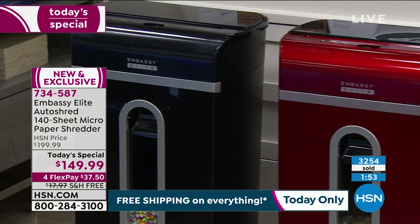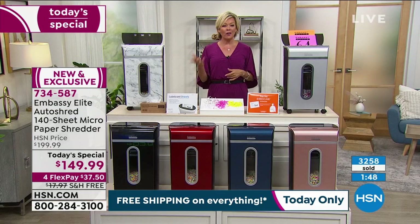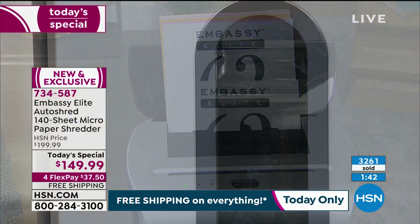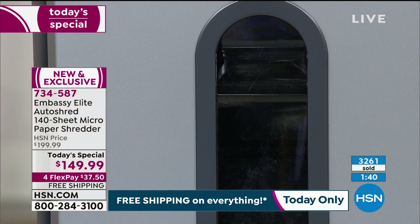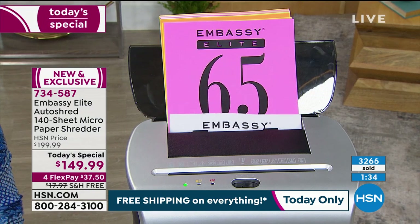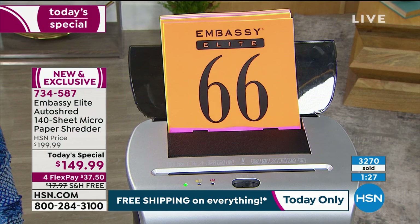There's free shipping, and on a fourth flex it's only $37.50. HSN cardholders can add another flex to make it even more affordable. Sleep better knowing that you are doing the right thing. Nobody else is going to take care of your own personal information besides you. Nobody else is going to say 'don't worry about it, I got you.' It's our own responsibility to do this.